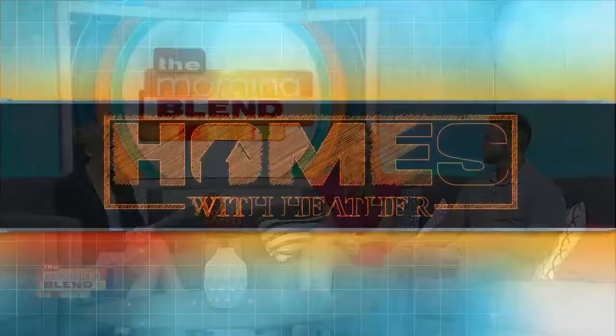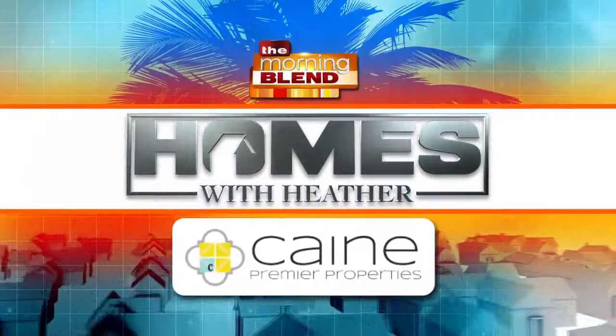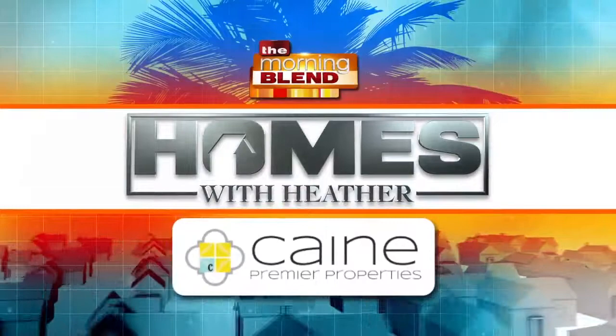Thank you so much, Jordan. And Heather, thank you again for coming in to give us more great ideas, whether we're selling our home or just want to really love it while we're living there. Absolutely. If you mention this segment, we'll go ahead and give you a free pressure wash of your house or your driveway with your next paint project. Thank you, Jordan, I really appreciate that. Make sure you log on to our website for more info at fox4morningblend.com. We'll see you next time.